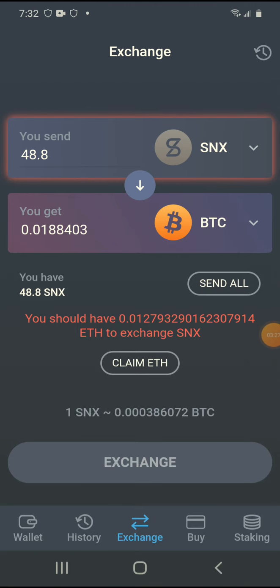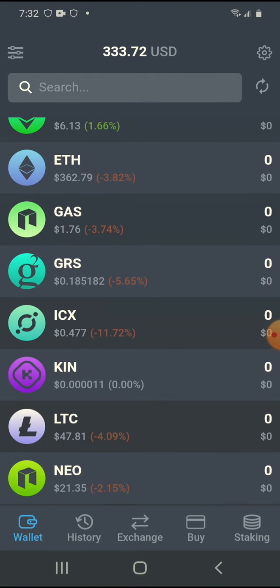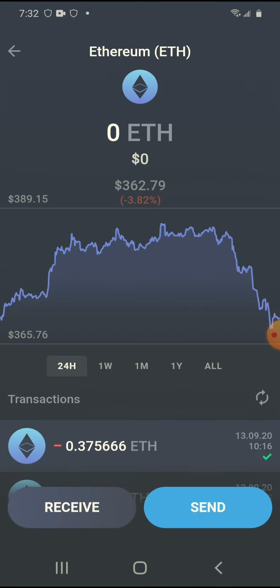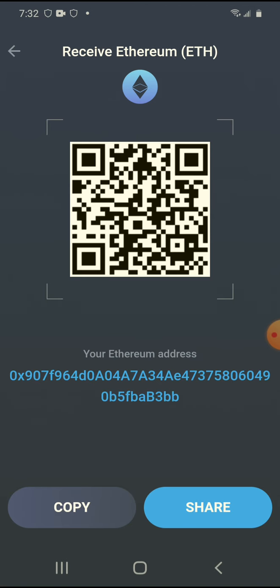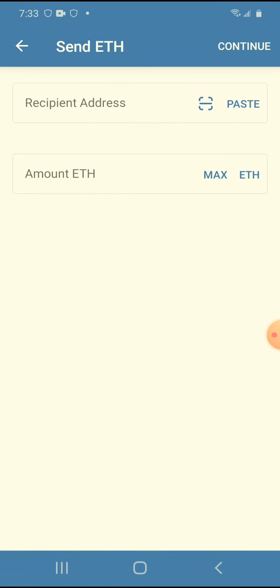I need to go over to my Ethereum wallet and copy the address. Receive, copy. Then I go back over to Trust Wallet and send the Ethereum fees over to myself so I can pay the fees to transfer. Now I'm back inside my wallet and I'm going to send the Ethereum to myself.